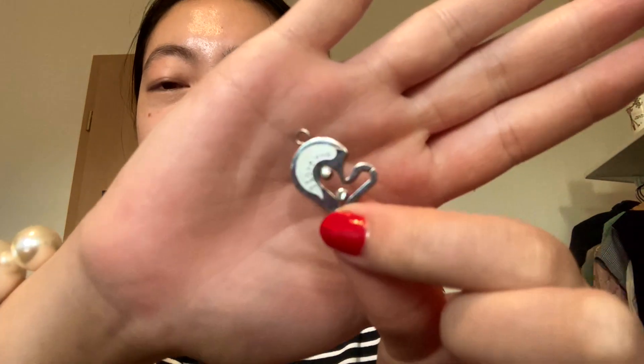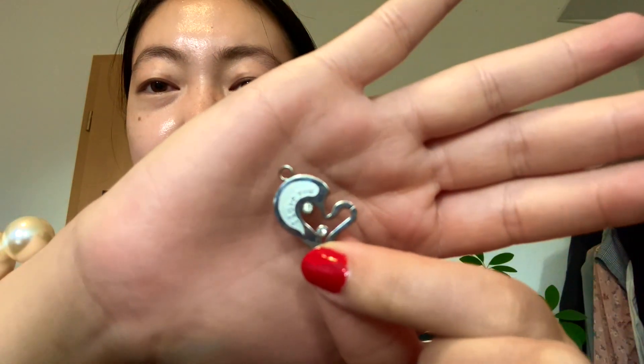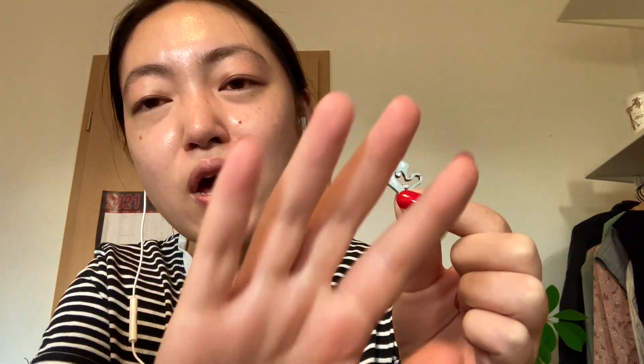This is one of those half-heart necklaces. I got this with my childhood best friend in China — she has the other half. It's actually a pretty dangerous piece of jewelry because you can really hurt yourself on the sharp edge. I'm surprised that after all these years it still hasn't lost its color, even though it's not real silver.